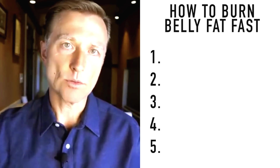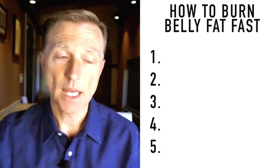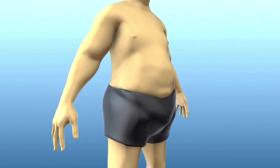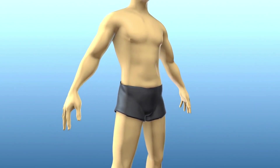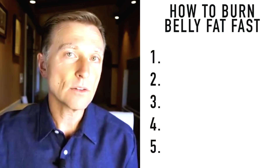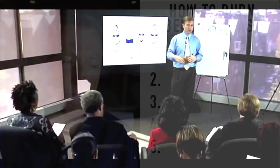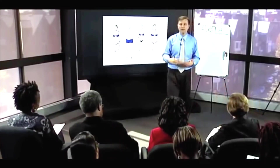Today we're going to talk about how to burn off belly fat as fast as possible. This video is for beginners, and I'm going to show you the basics of how to do it. But there are some very important details you need to know — five vital and practical tips that you don't really find in books. I've discovered these just from experience working with so many people for so many years.